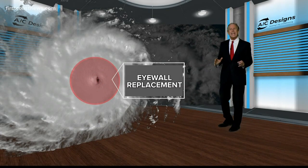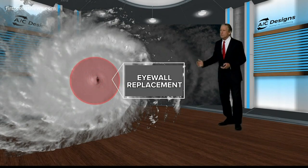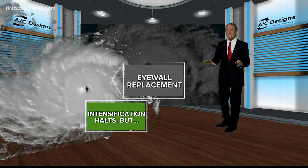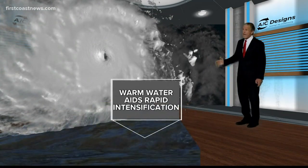Fortunately, hurricanes are not stable at Category 4 and 5 — they can't stay there long. Thank goodness. What happens is what we call an eye wall replacement: it actually develops two eye walls. That's good, it means the hurricane is stabilizing and probably won't have rapid intensification. But it does mean it's going to grow, and there will be an even larger storm surge.